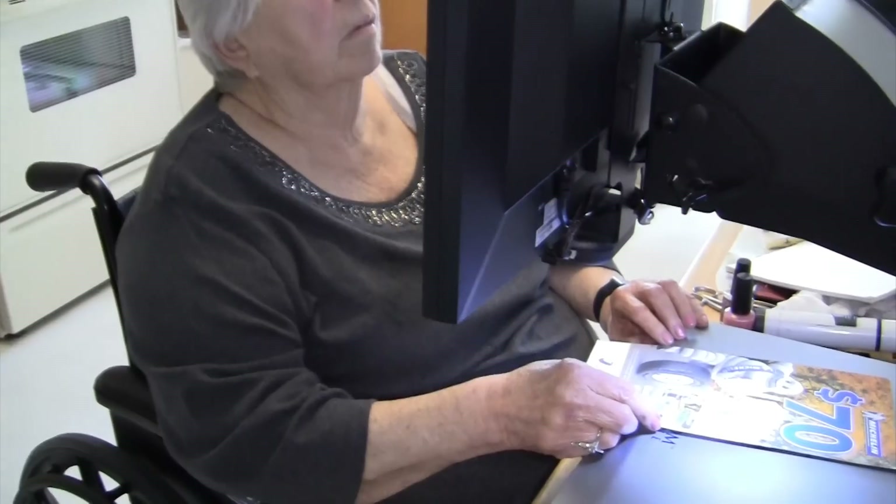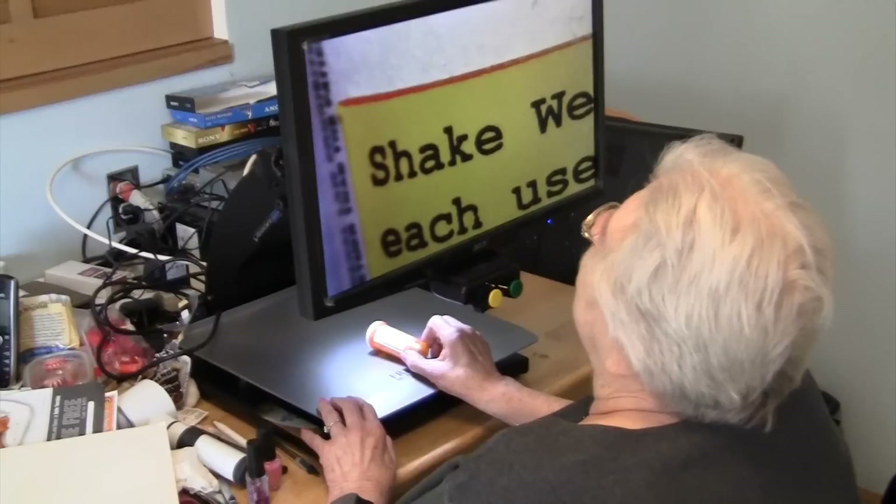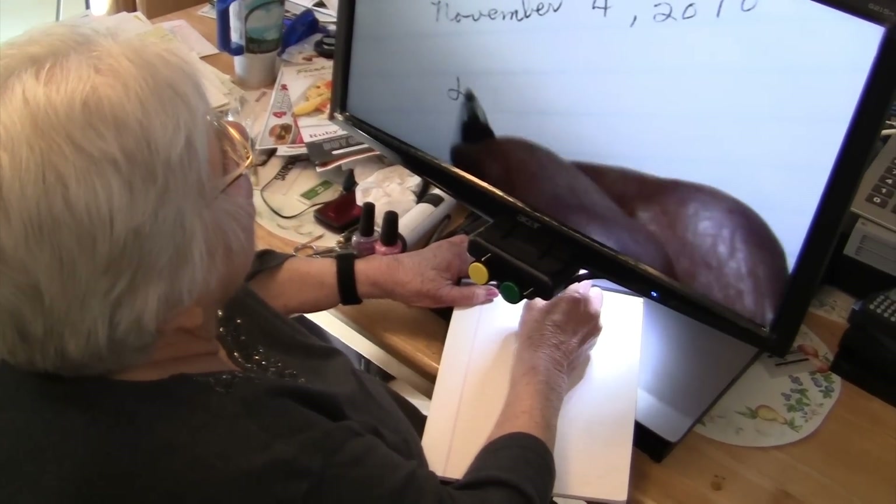I use the Freedom Machine to read my newspaper in the morning. I read my mail, sort my medicine, manicure my nails. I do use the Freedom Machine to write.